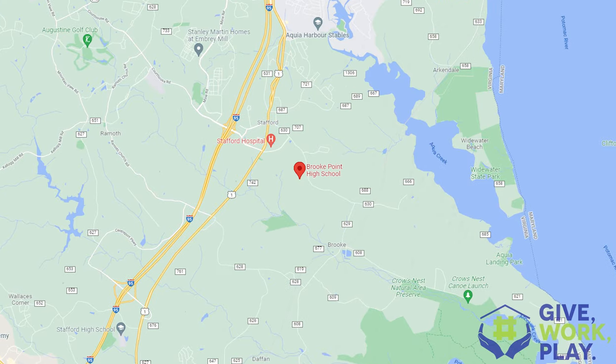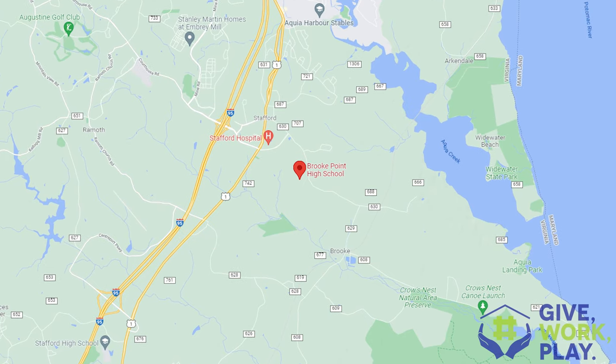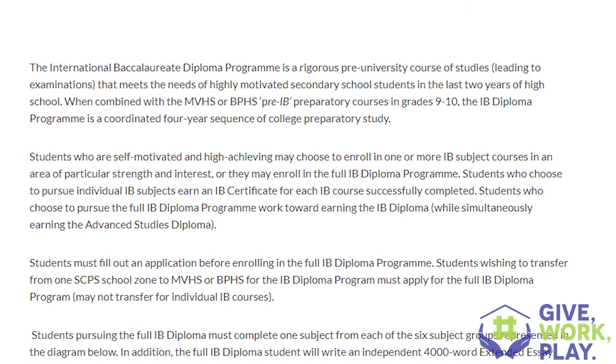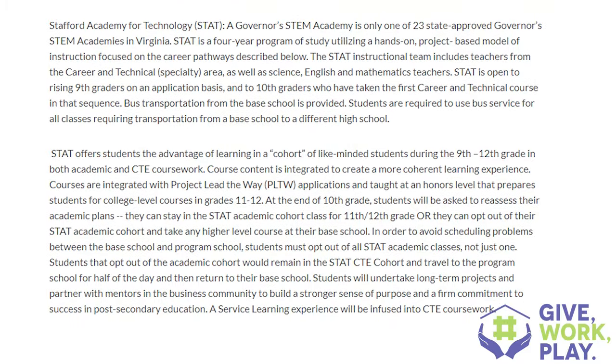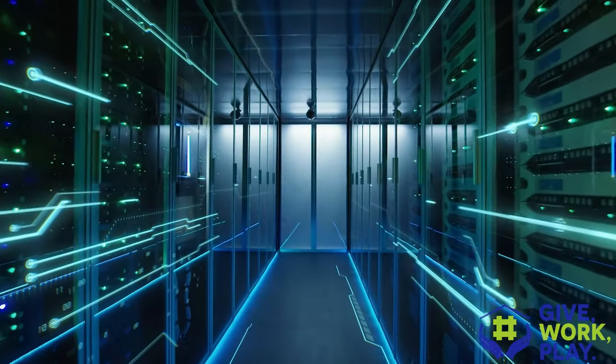The first high school I want to talk about is Brook Point High School. It's located on the east side of Route 95 and Route 1. It has the International Baccalaureate Diploma program, known as the IB program, AP classes, and the Navy JROTC program. It also has the STAT program — the Governor's STEM Academy for students interested in science, technology, engineering, and mathematics. Brook Point is also the home base for their IT program.